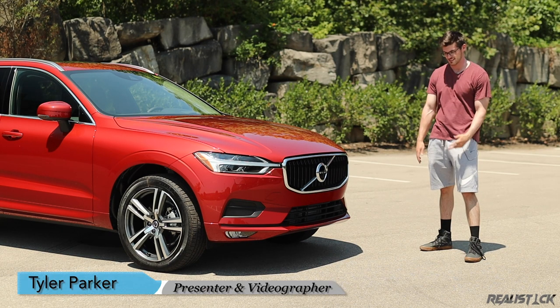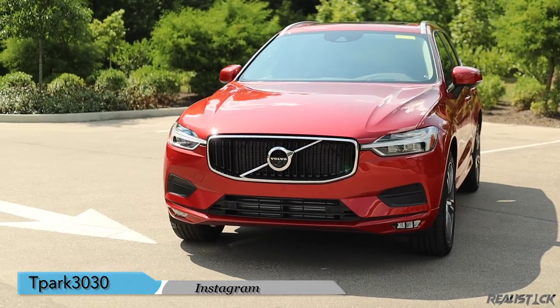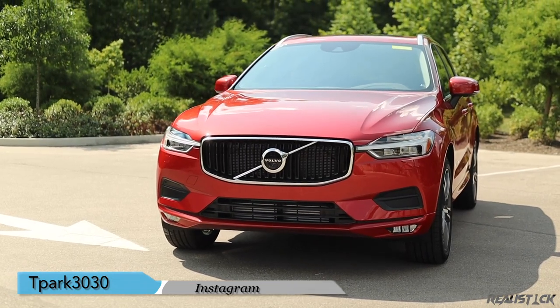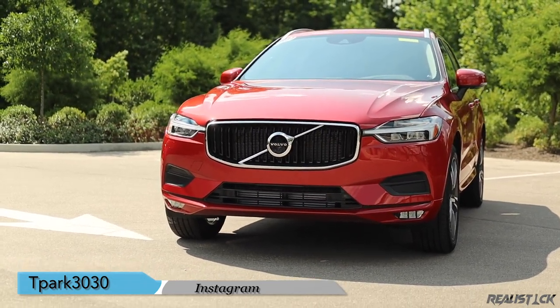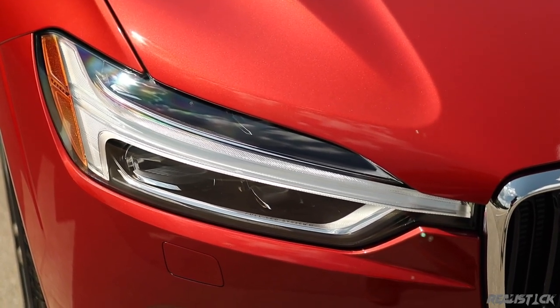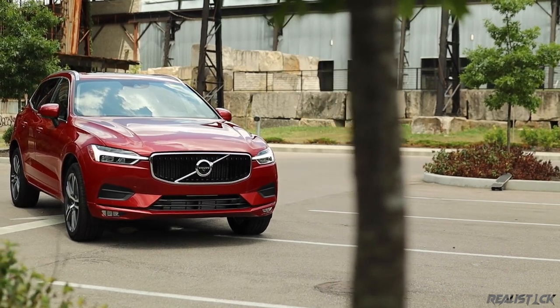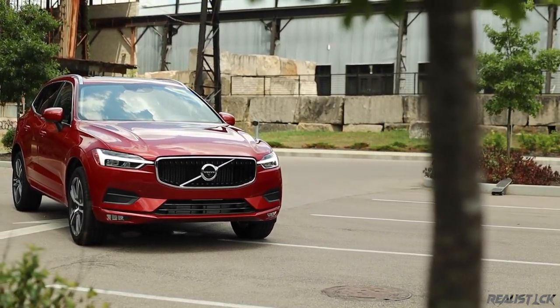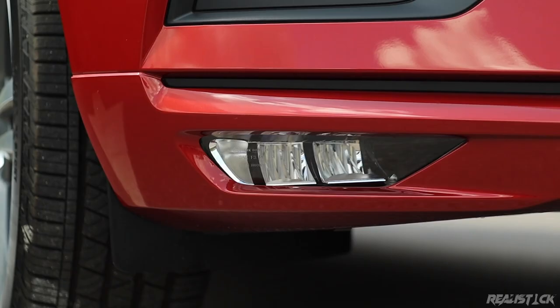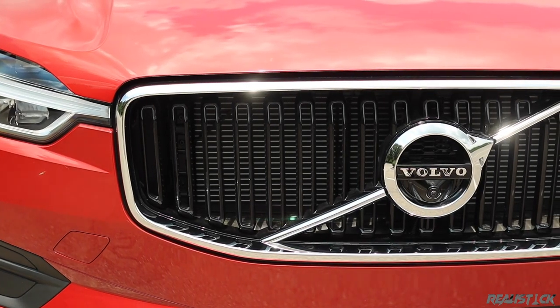At the front of the XC60, you have the big and bold Volvo corporate grille, and it really has the fit and polish of a luxury vehicle. The Thor's Hammer headlights look awesome. You can get steering-responsive headlights if you choose the advanced package, like I have here. That will also grant you fog lights, a headlight pressure washer — because, you know, Volvo — and a 360-degree camera system.